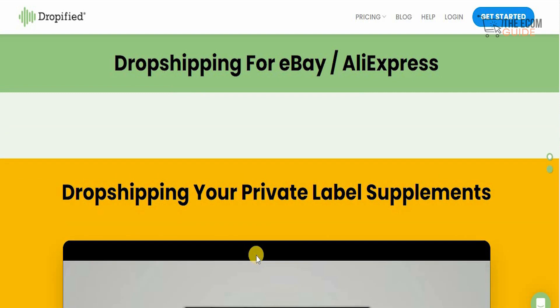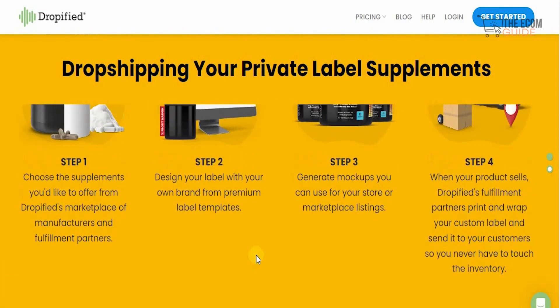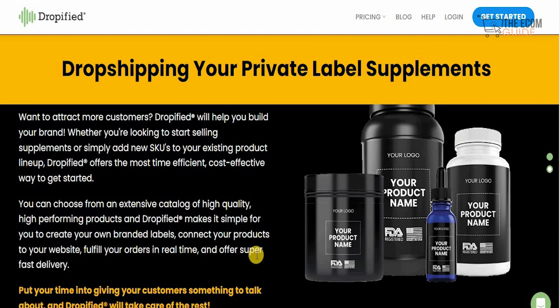If you want to drop ship your private label supplements, you can do that as well — it's quite simple with four steps. First, you choose the supplement you'd like to offer from the Dropified marketplace. Then you design your labels using premium label templates. You generate mock-ups, and when your product sells, Dropified's fulfillment partners print and wrap your custom labels and send them directly to your customers — you never touch the inventory. There are many individuals right now focusing on developing fitness labels and supplements, and you can create a unique business brand and identity in this industry.